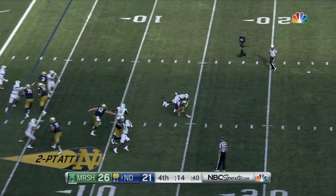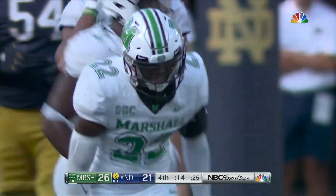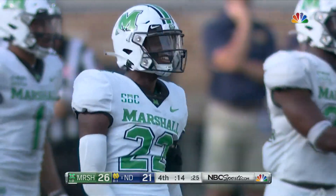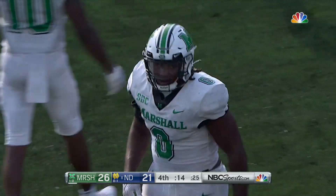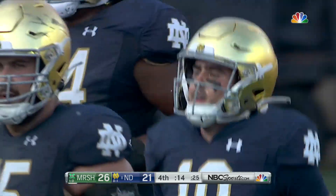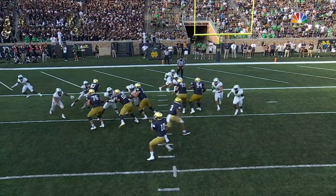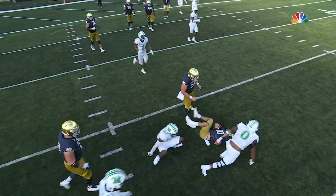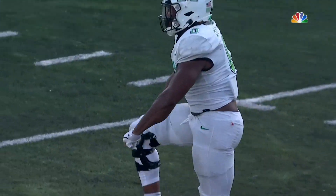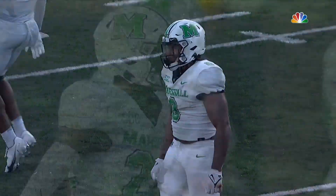Pine is going to try to scramble and is just brought down — and brought down hard. This Marshall defense has risen to the occasion. Martin, Burton both there to make the stop. The DNA of this defense is pressure, pressure, more pressure — we've seen it all day long, and we've seen it at the big-time moments. It's heat off the edge. Kerry and Martin wrapping up Drew Pine. He had no chance.